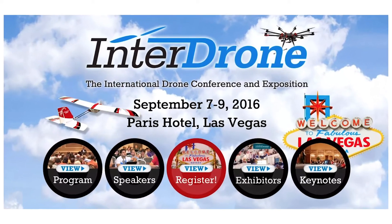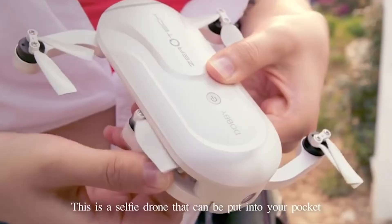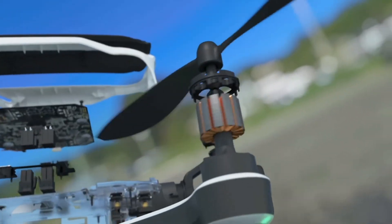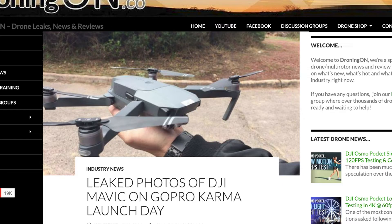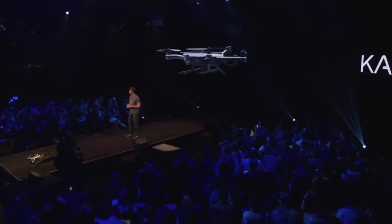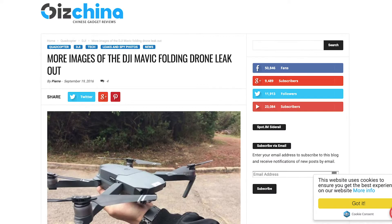Enter September 2016 — drone season. Yuneec released a small phone-controlled selfie drone called Breeze. Zero Tech released Dobby, a foldable quadcopter using the Snapdragon flight controller. GoPro released the Karma — the name they chose to signal payback to DJI for the deal that didn't happen. DJI leaked photos of their highly anticipated Mavic 5 minutes before Nick Woodman walked on stage, and released the Mavic a few weeks later — so all media attention was on the leaked Mavic Pro rather than the Karma. Classic DJI.